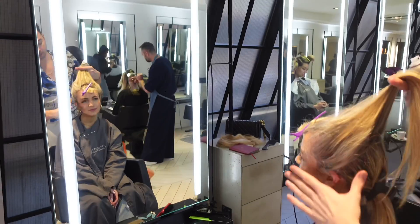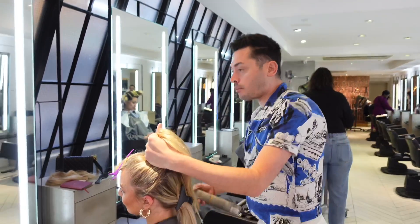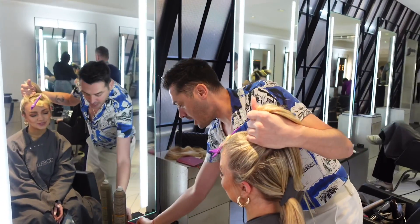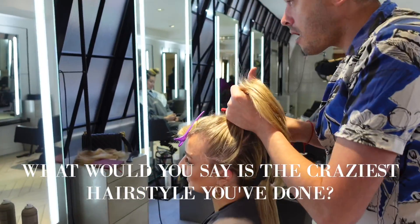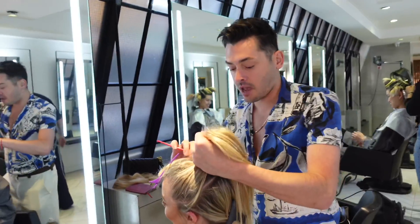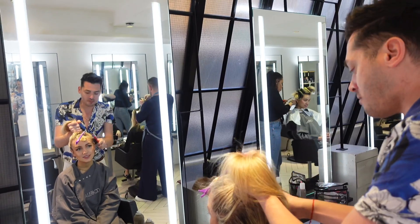Who would you say is the most famous person you've done? I think it depends on people's own vision of fame — I've done people from the Royal Family to Victoria Beckham to Drag Race, so it covers everything. What's the craziest hairstyle you've ever done? Probably my absolute favourite — I was doing a hair show in Russia and we did zebra prints on a shaved head, which was really gorgeous.